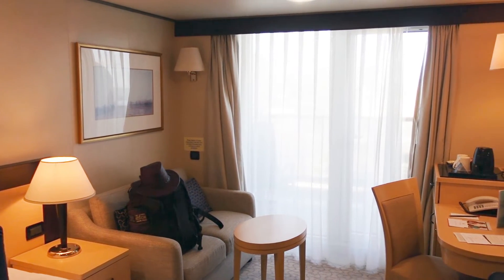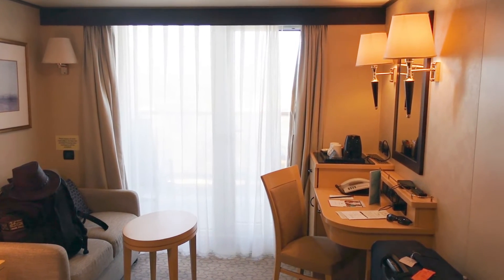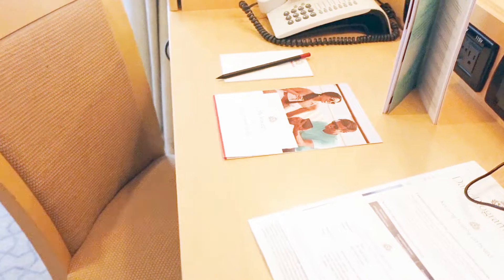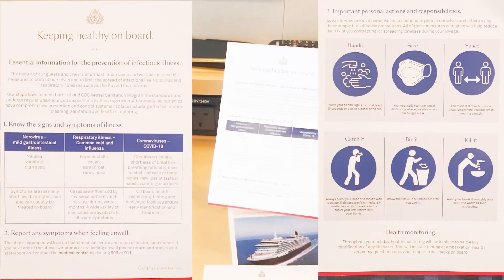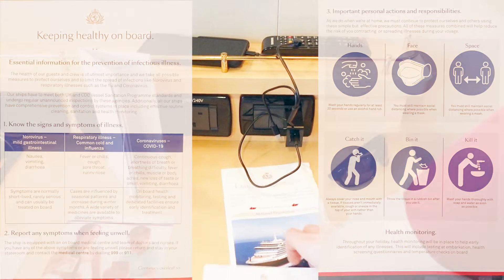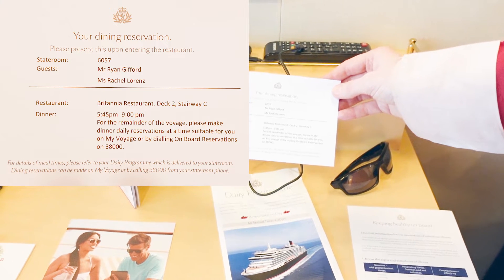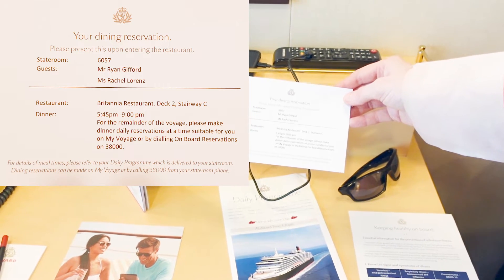We have a nice little coffee table, a desk with a chair, and on the desk you'll find some very important bits of paper neatly laid out — including a 'keeping healthy on board' guide, hygiene information, and your dining reservation. It seems they have gone to completely open dining now instead of first seating and second seating, at least as far as we're concerned.